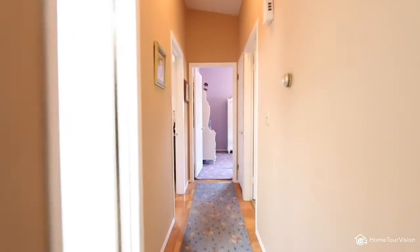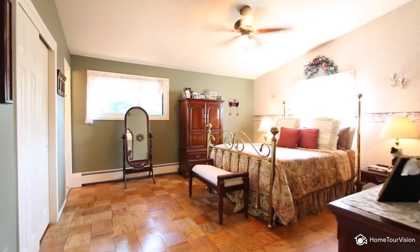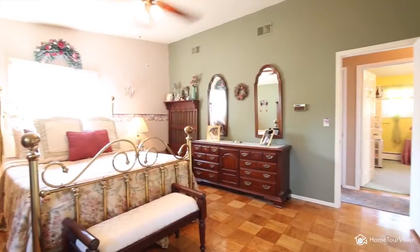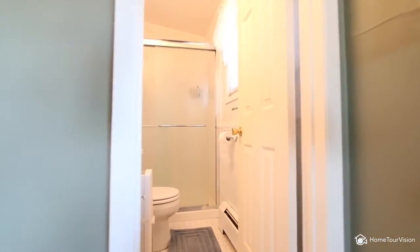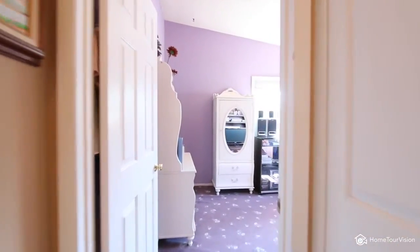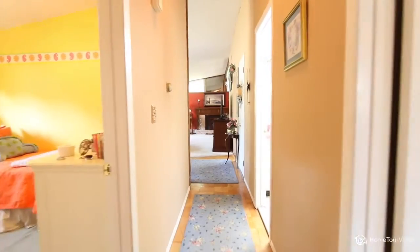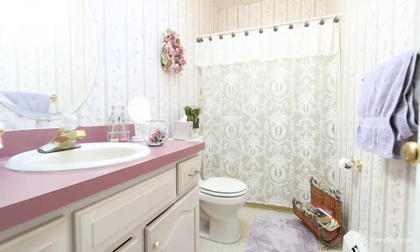Down the hall you'll find a spacious master bedroom with double closets and its own full bath. There is plenty of room for lots of dressers or your favorite hobbies. The upstairs bath has lots of room to accommodate everyone for the morning rush.